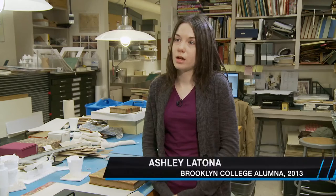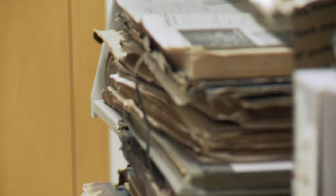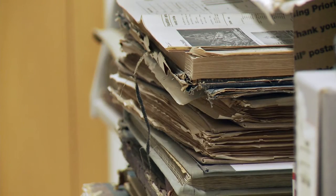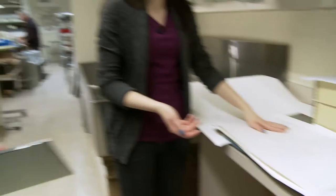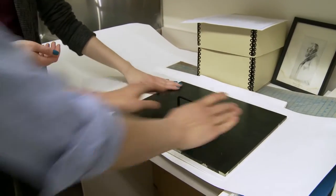Now I digitize documents for archives so they can keep them, put them online, and share them with the world. You have to treat the documents with respect and make sure that you don't damage them further in the process of digitization. It's really great that I learned so much here about how to treat documents and respect history.